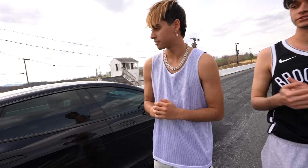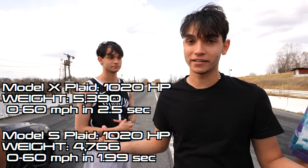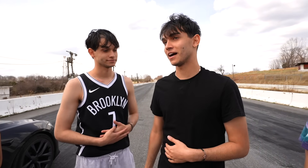We've got the fastest SUV right here versus the fastest sedan. What's crazy about it is that they have exactly the same horsepower, same batteries, but different weight obviously. I think it might be pretty close, depending on how they launch. We'll see.